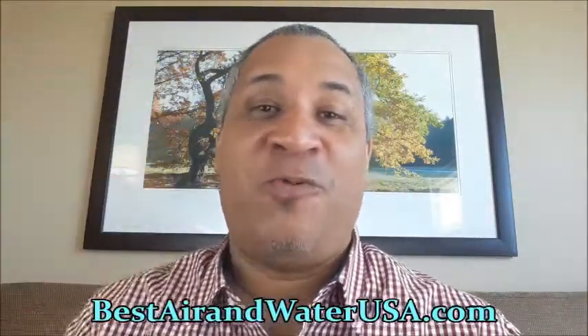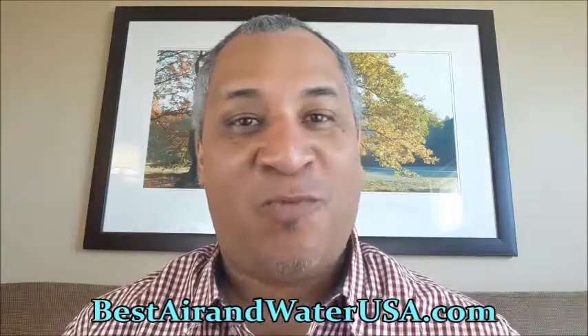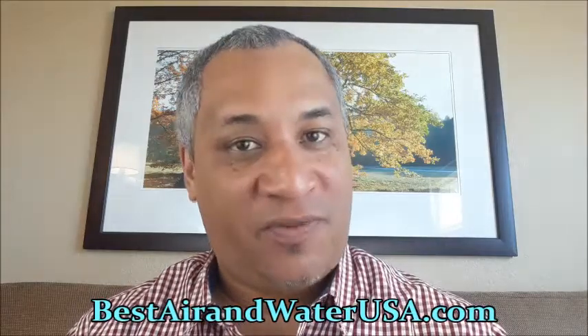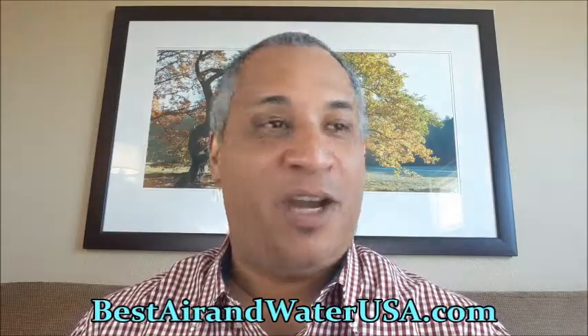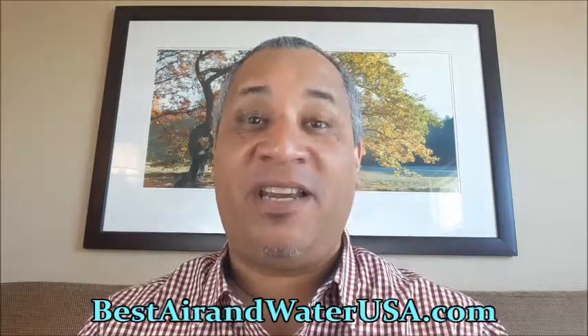Beautiful afternoon, ladies and gentlemen. Steve Burnett here from BestAirandWaterUSA.com. You are here today because you're looking for the best air purifier here in beautiful Jasper, Indiana — and the product we have is one of the best products rated not only in the United States but in the world.